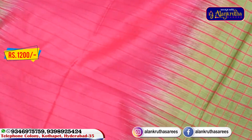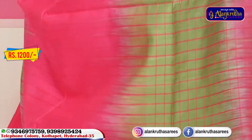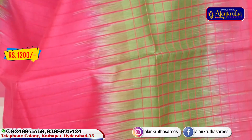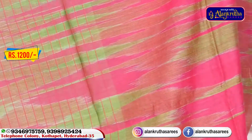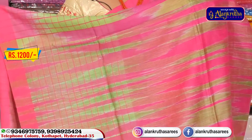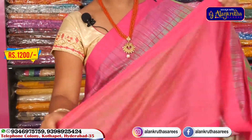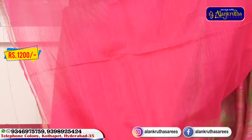We will use a different color combination and also the same color combination. We will use a pink and green color combination with a brand new design style. We will use a blouse — a fancy blouse. We will use a border and also a plain.